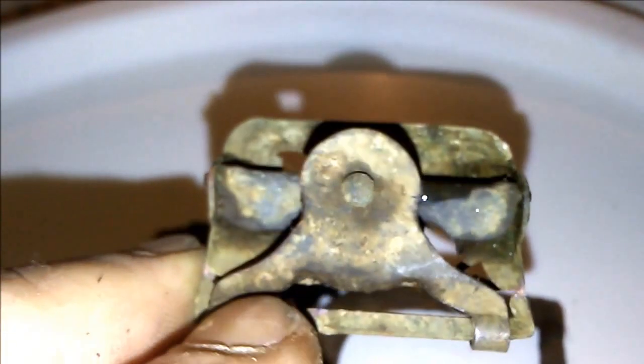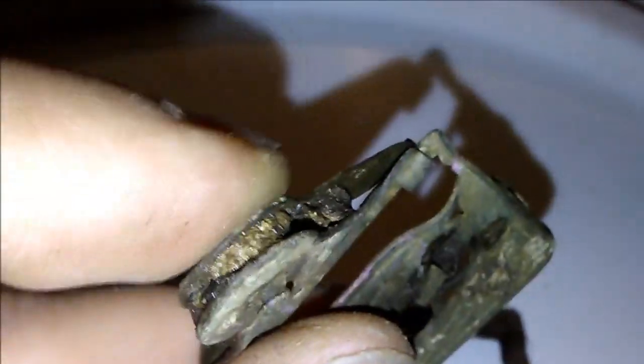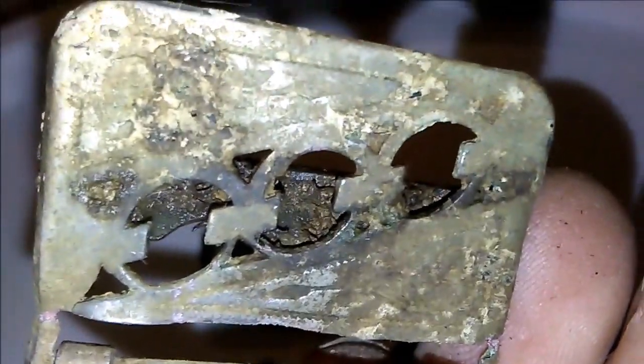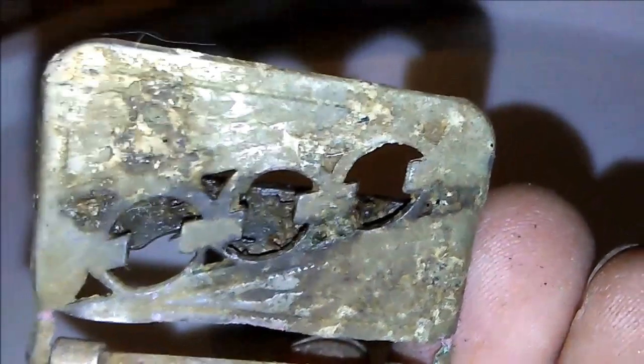Got these really nice suspender buckles — cool design on them. I don't know if y'all are going to be able to make it out. Still fully functional, just some crud stuck in there. Cool little design on it, might clean that up a little bit more. That's a good find.